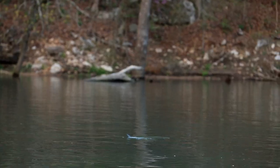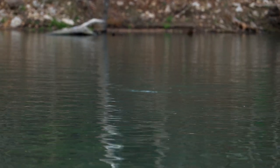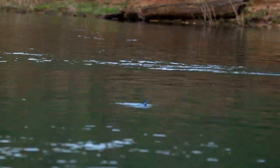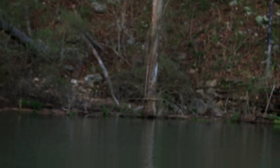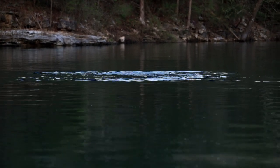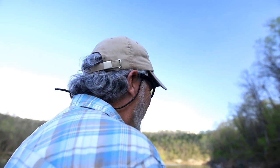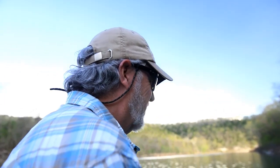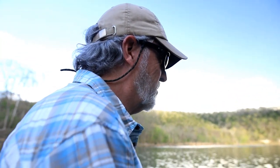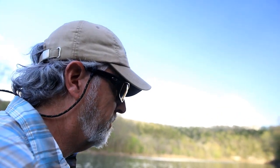As the day headed for a close and the sun started to drop down behind the ridge line, we really started to see a lot more fish moving. Those splashing sounds we hear are hybrids and white bass — hybrid stripers and white bass in the act of spawning at the surface of the water.